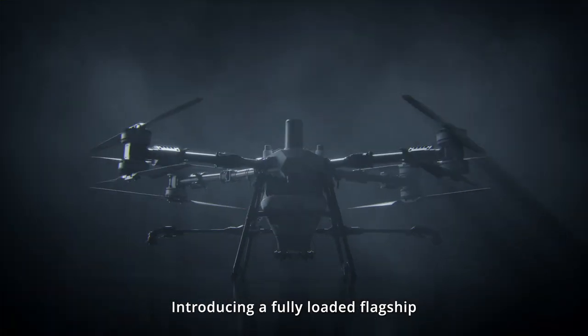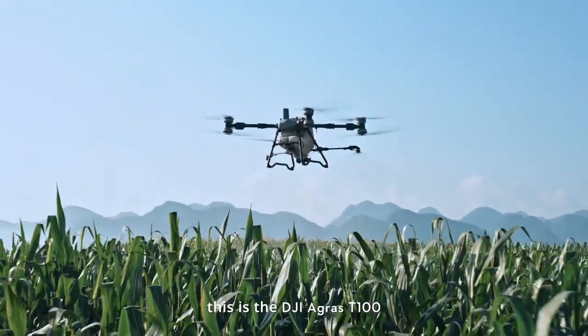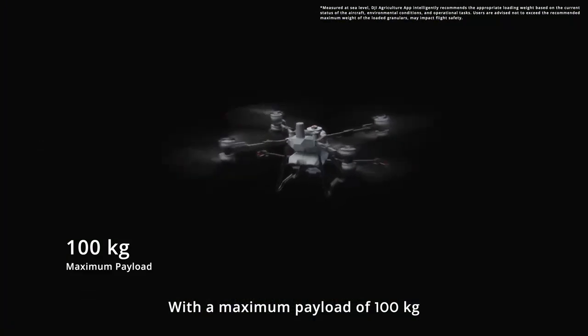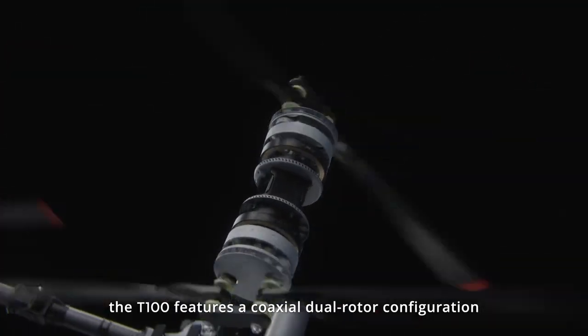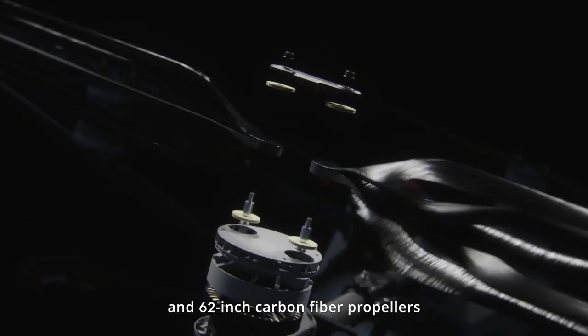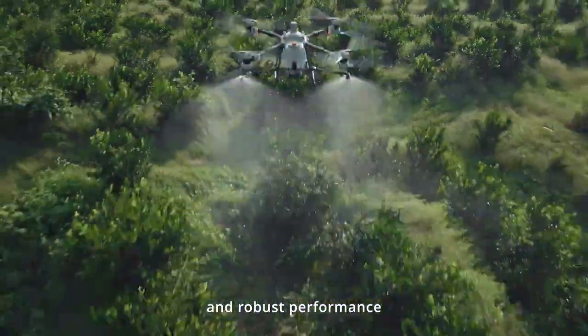Introducing a fully loaded flagship. This is the DJI Agris T100, with a maximum payload of 100 kilograms and a single axis thrust of 82 kilograms. The T100 features a coaxial dual rotor configuration and 62 inch carbon fiber propellers, delivering extremely powerful and robust performance.